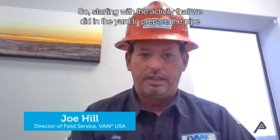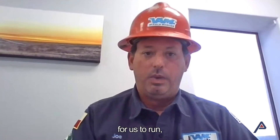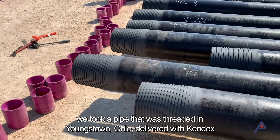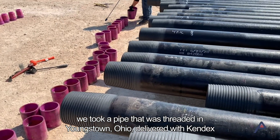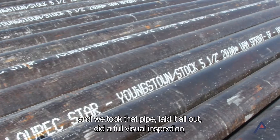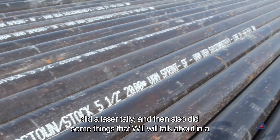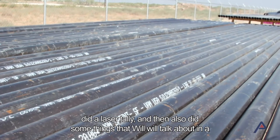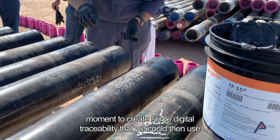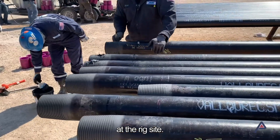Starting with the activity that we did in the yard to prepare the pipe, we took a pipe that was threaded in Youngstown, Ohio, delivered with KINDEX. We took that pipe, laid it all out, did a full visual inspection. We drifted the pipe, did a laser tally, and also did some things to create digital traceability that we could then use at the rig site.